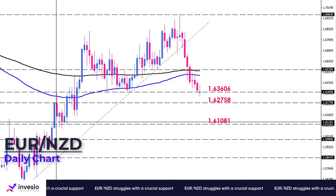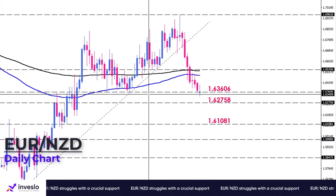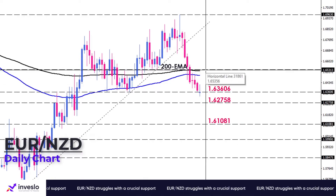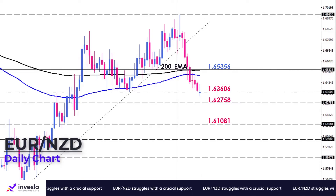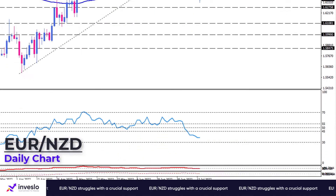Otherwise, should buyers defend the support level of 1.63636, the pair will have a chance of rising back to the 200-day EMA, which is around the 1.65356 mark. Shorter-term momentum oscillators reflect a sharpening of selling forces along with the price action on the chart.